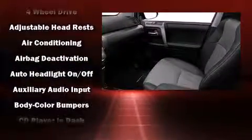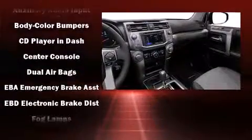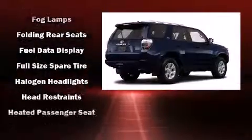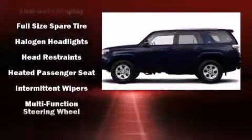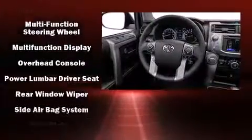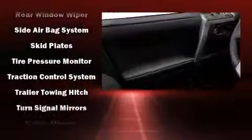Passenger security is always assured thanks to various safety features such as dual front impact airbags with occupant sensing airbag, head curtain airbags, traction control, anti-whiplash front head restraints, a panic alarm, and four-wheel disc brakes with ABS. Brake Assist technology provides extra pressure when applying the brakes.